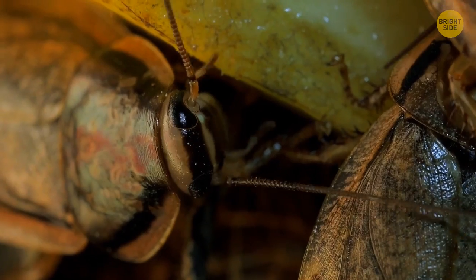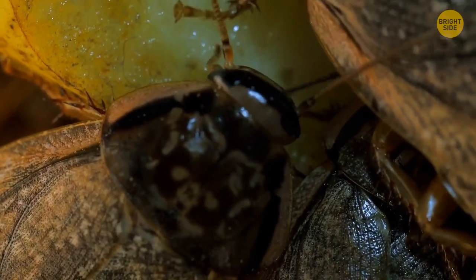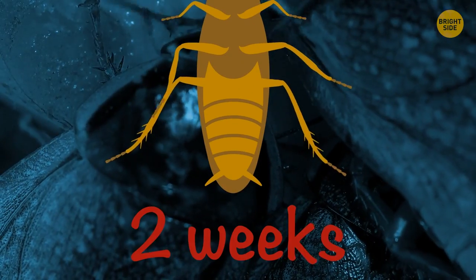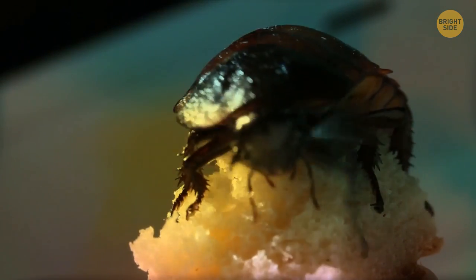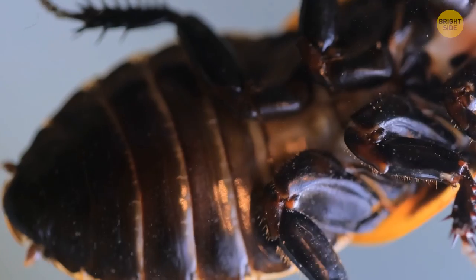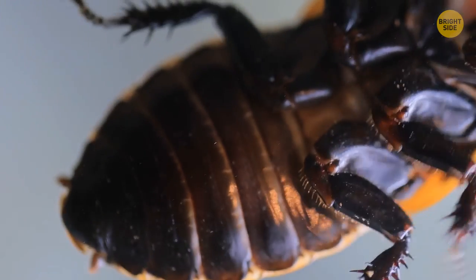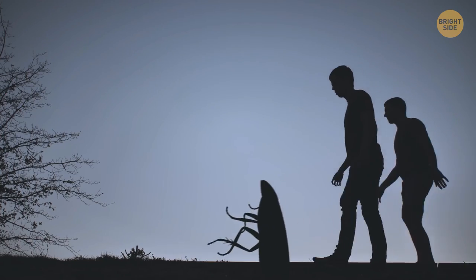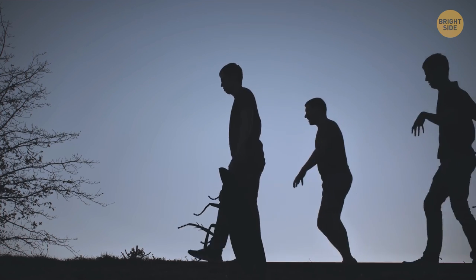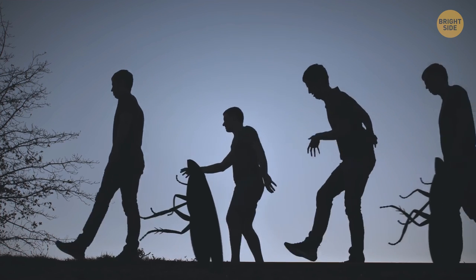It gains much less information than it would with the brain present, but it can still survive for about two weeks until it succumbs to dehydration. Roaches need their head to feed and drink, so when they lose this ability, they'll only live for as long as they have enough food in their belly. The ability to live after you shouldn't have survived is amazing, albeit a little creepy.